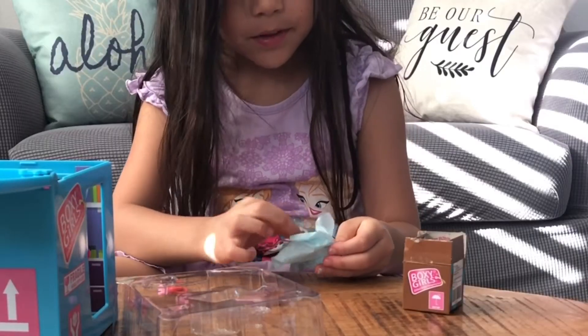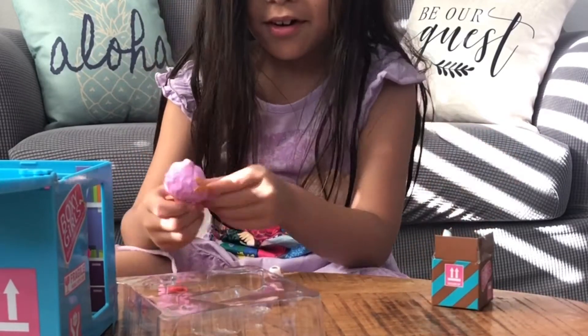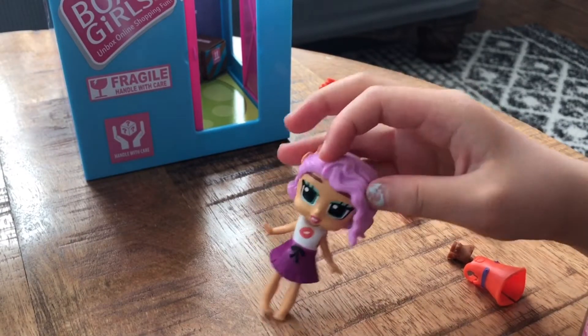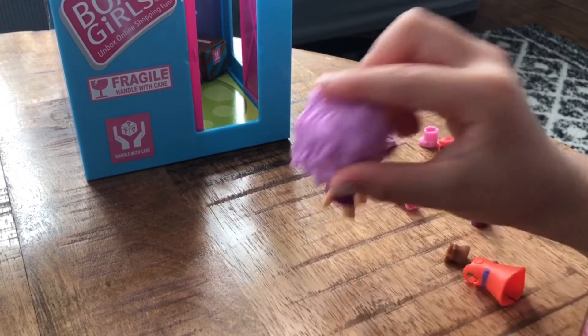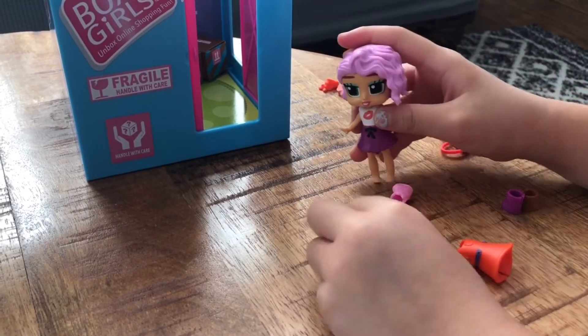Oh, really! She has a really pink outfit that I need to put on. This is how she looks in her nice purple, white, black, and red dress. Now she's gonna get dressed in some accessories.